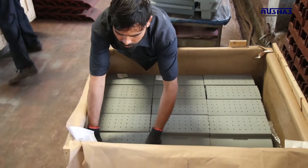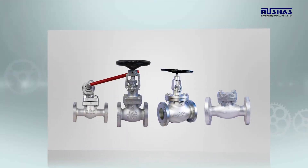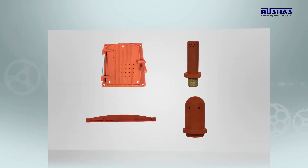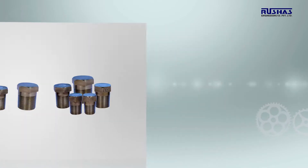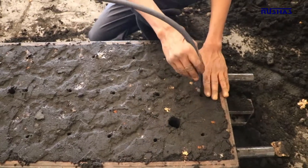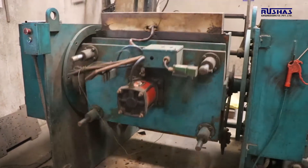Post this, the products are packed and dispatched. Our product range for castings includes a variety of graded cast iron, alloy cast iron, SG iron, steel, alloy steel, and special alloys manufactured in green sand, CO2, no bake and shell molding methods.